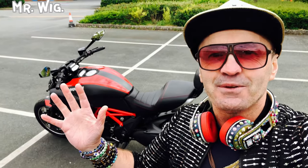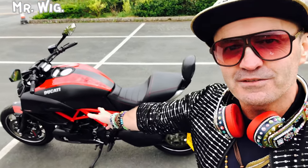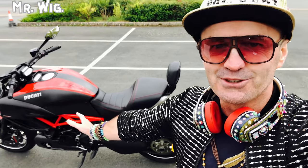Hi, I'm Mr. Weak, guys. Here I am to make another awesome video for all of you guys. Today I'm going to make a video of this amazing Ducati Diavel. Let's go!